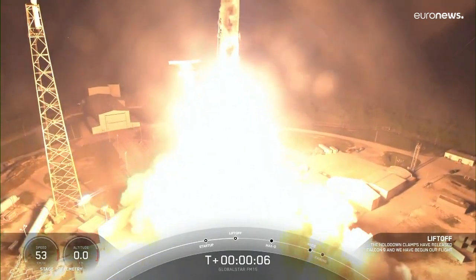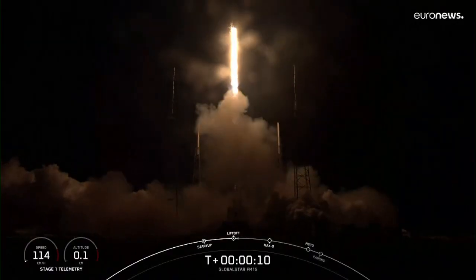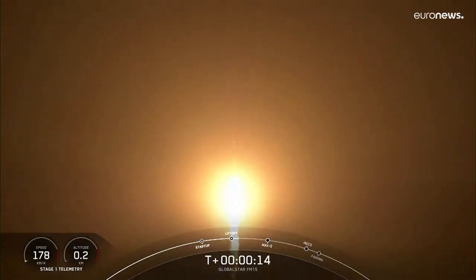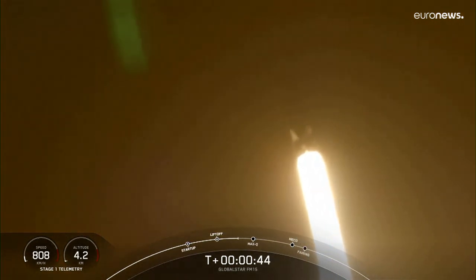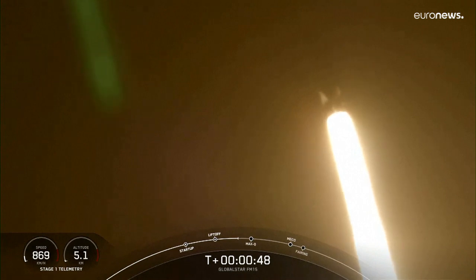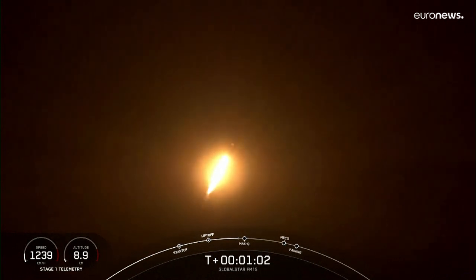Go Falcon, go GlobalStar! The vehicle is pitching downrange — stage one camera. Falcon 9 has successfully lifted off. Max-Q is the highest amount of aerodynamic pressure that the vehicle sees during ascent, and it is coming up here.